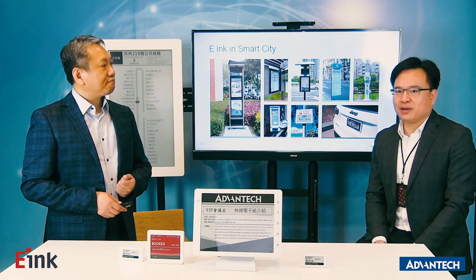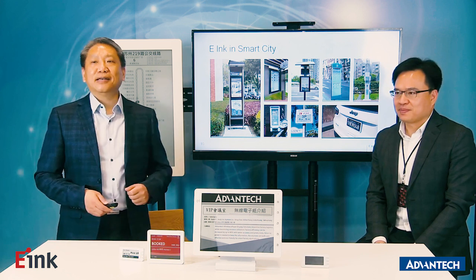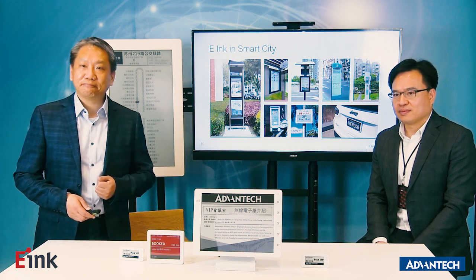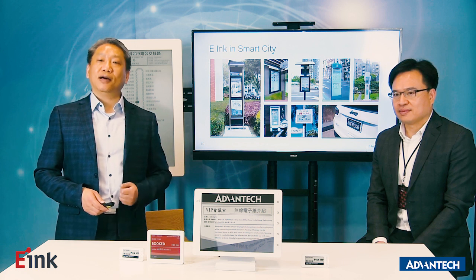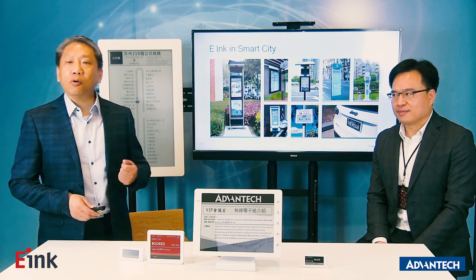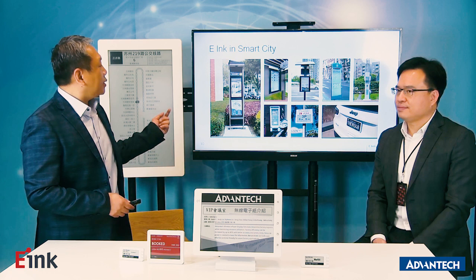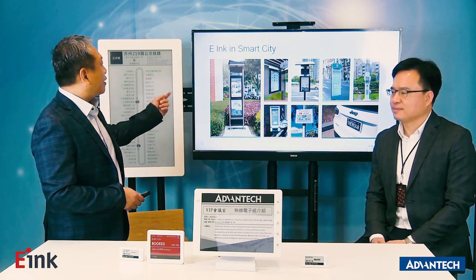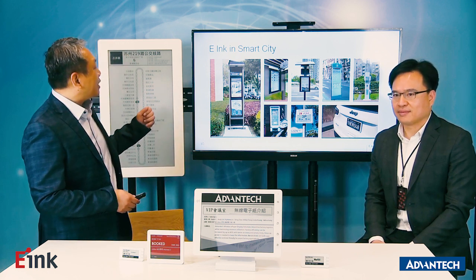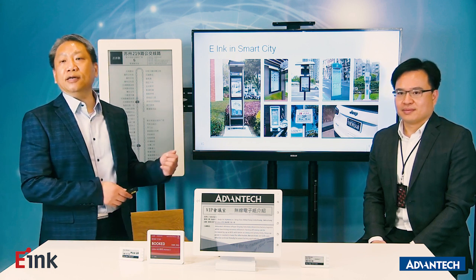Let me share some scenarios. First, eInc in the smart city. eInc provides low-power consumption and sunlight-readable performance, making it easy to use outdoors. eInc devices are also very easy to install, making them great for smart bus stops and outdoor signage.